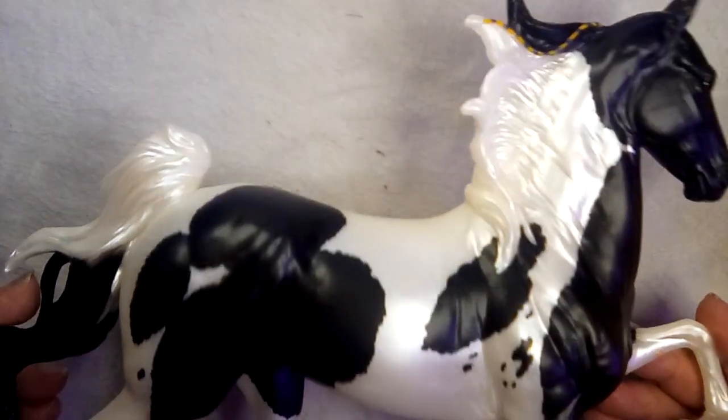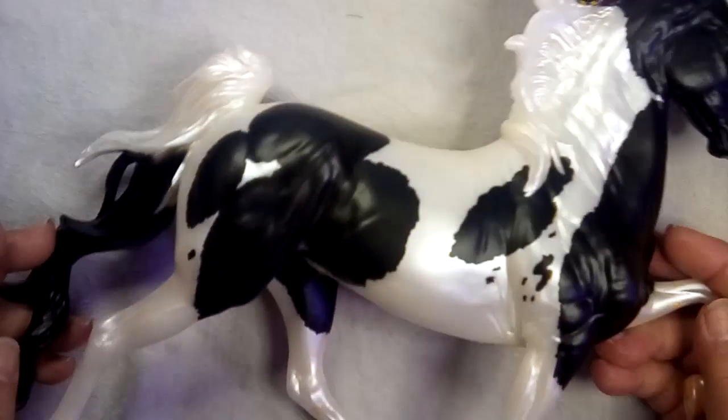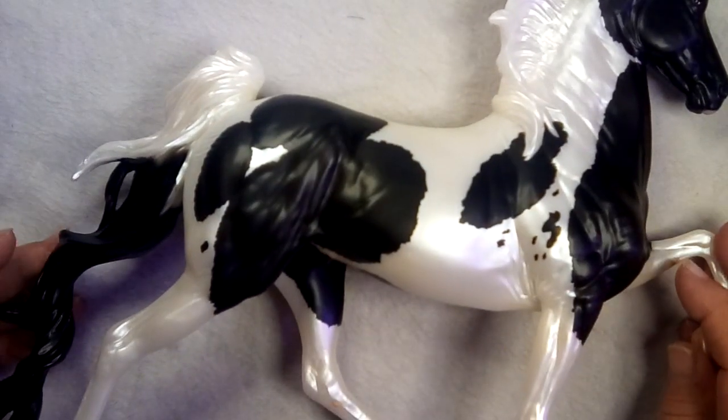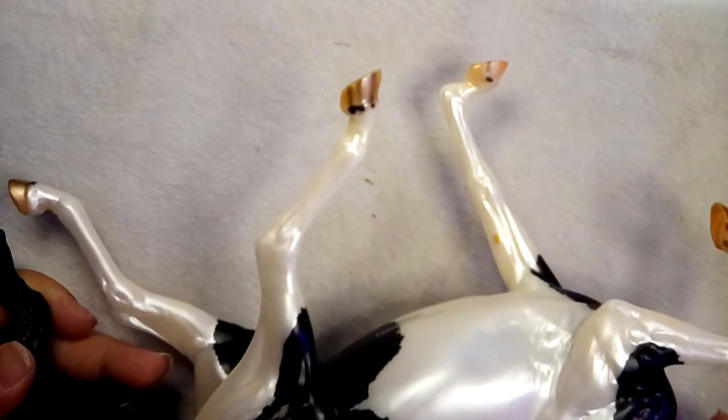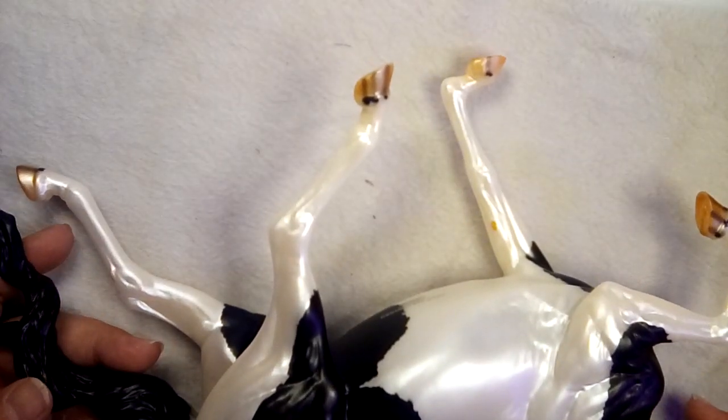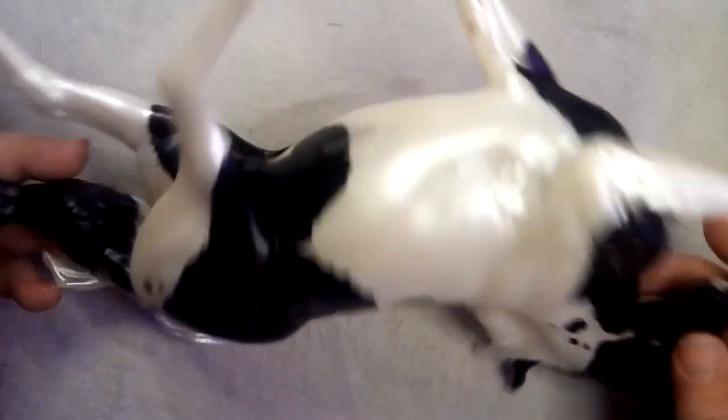I can definitely put some tack on him. April 23 — he actually has a VIN number. So there he is.